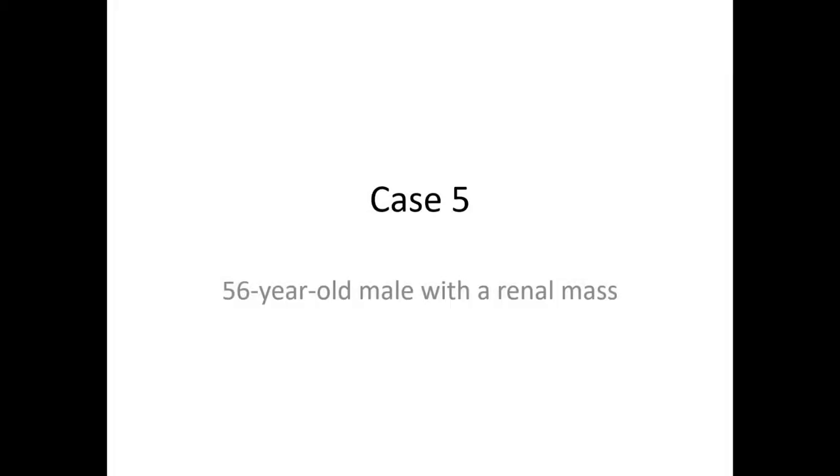This is renal tumor pathology case 5. The patient is a 56-year-old male with a renal mass.